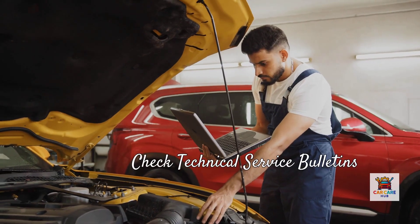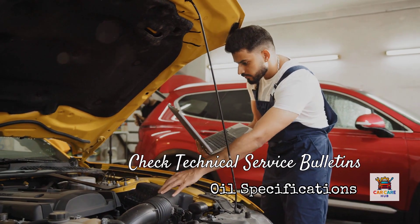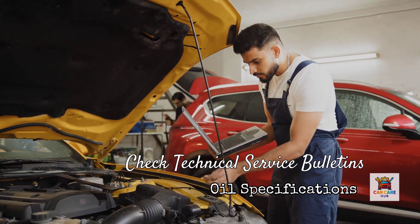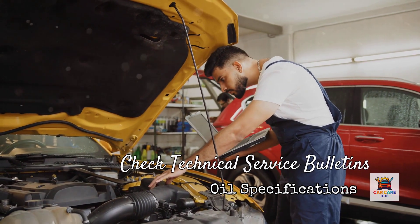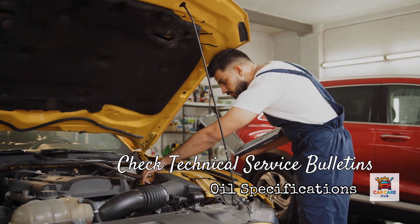Third, check for technical service bulletins. Manufacturers occasionally update oil specifications after production. For example, Toyota issued a TSB in 2018 updating certain Camry and RAV4 models from 5W30 to 0W20 to address fuel economy standards, but only for vehicles built after a certain production date.